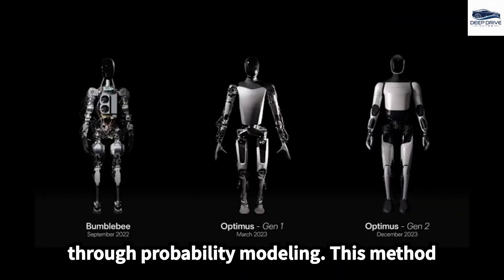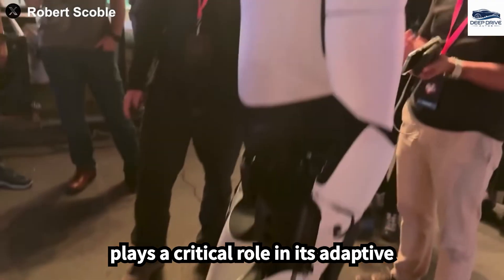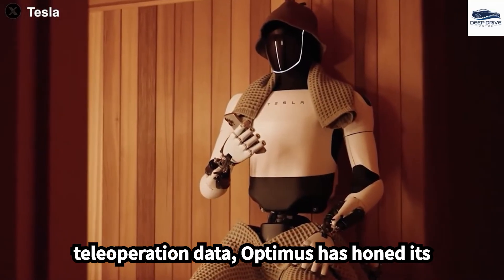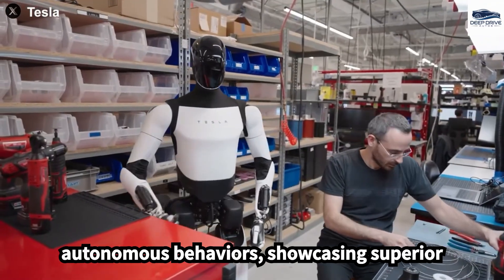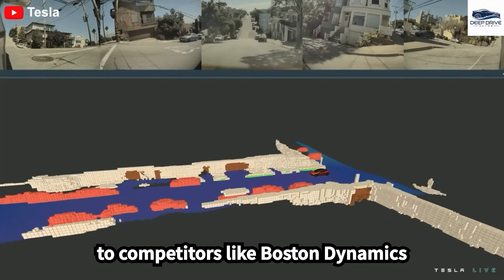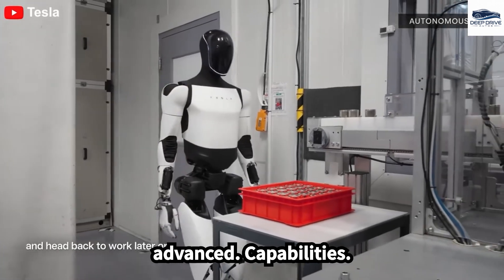With over 10,000 hours of teleoperation data, Optimus has honed its autonomous behaviors, showcasing superior performance in everyday tasks compared to competitors like Boston Dynamics Atlas. This achievement emphasizes its advanced capabilities.